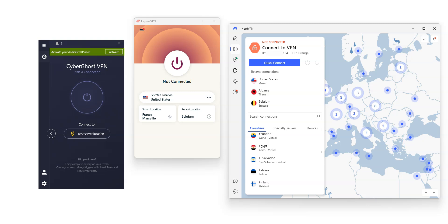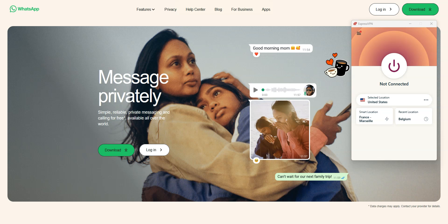No matter which VPN you choose, you are making a great choice. And if in the end the VPN you have chosen is not right for you, you can request a refund — so you have absolutely nothing to lose. That's all for today. I hope you enjoyed this video. Now you know which are the best VPNs for WhatsApp. If you have any questions, feel free to ask them below and I will get back to you as soon as possible. If you liked this video and found it useful, please like it, subscribe to the channel, and hit the notification button. Thanks and see you next time.